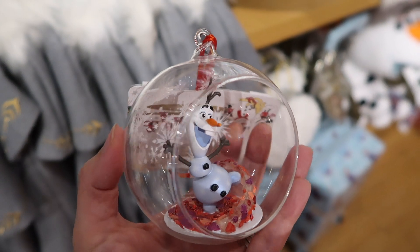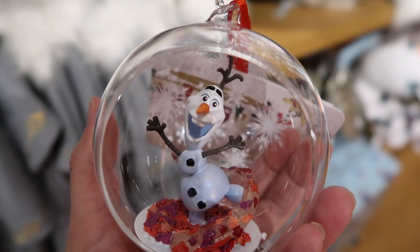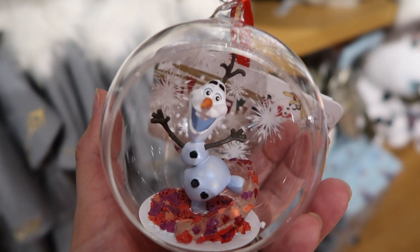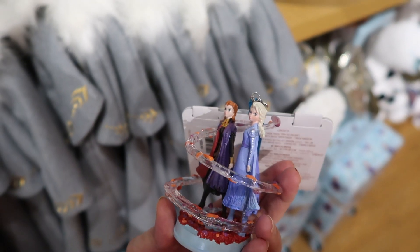Here is an Olaf Glass Globe ornament and it's $16.95. And here is an Anna and Elsa ornament and this is also $16.95.